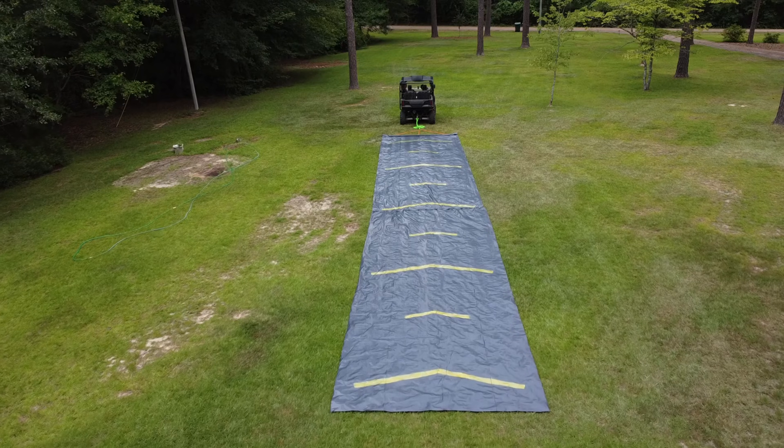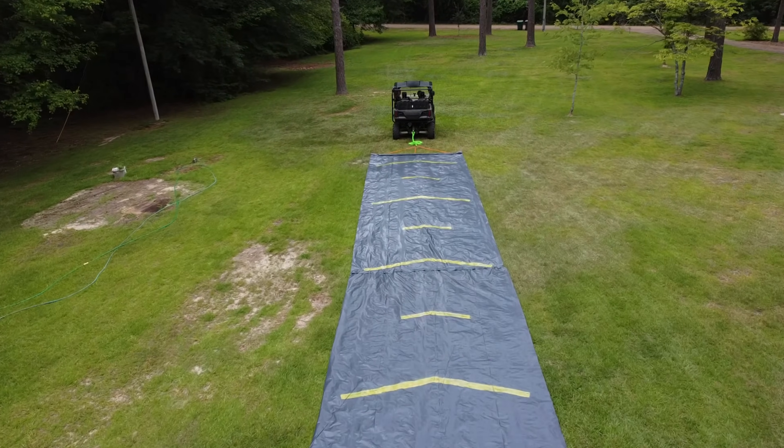I decided to make a 60-foot long slip and slide and tie it to the back of a UTV. I mean really, what could possibly go wrong?